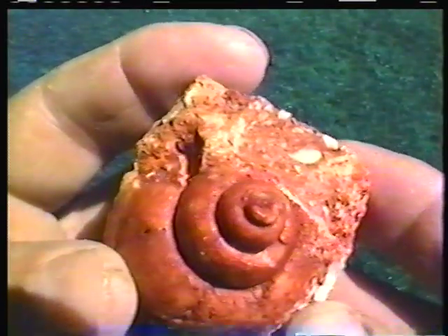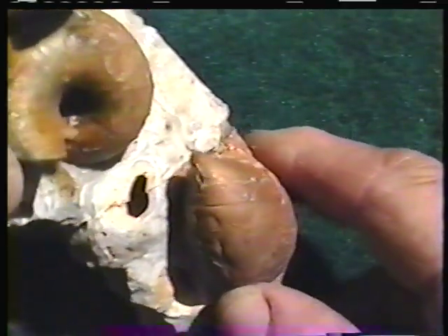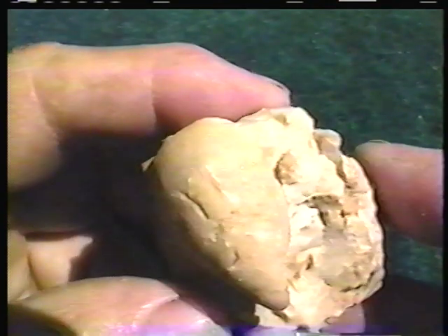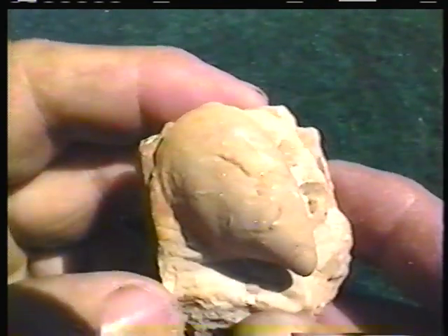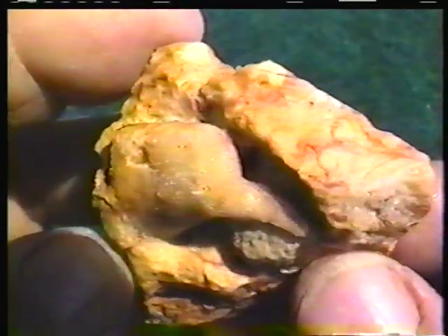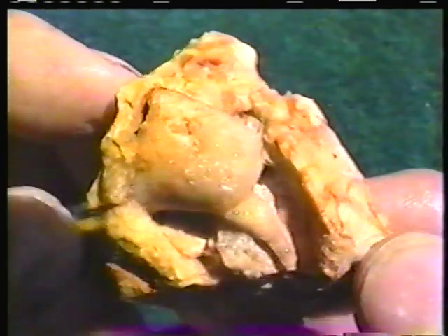I didn't know it at the time, but a few years later I would find a number of fossils in chert concretions and chert beds in the Sullivan and Bourbon area. A few decades before that, geologists at the Missouri School of Mines had combed the same area and discovered a number of fossils which were new for the first time.